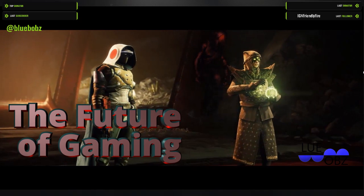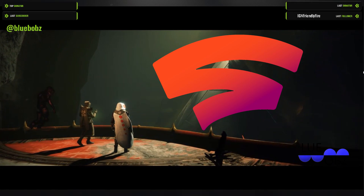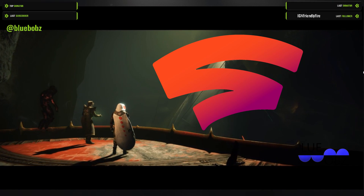Alright guys, thank you for listening in. This is Blue Bobs, checking in and checking out.